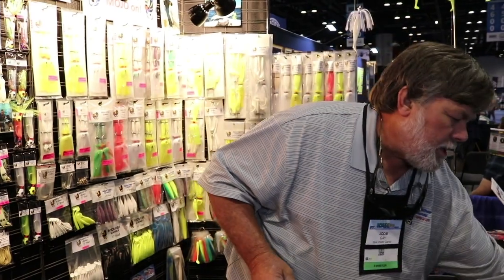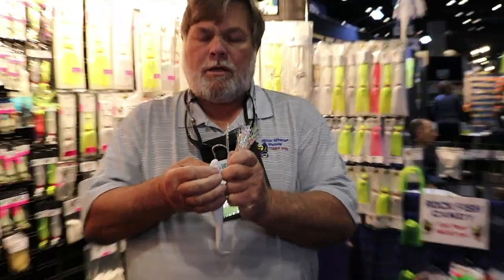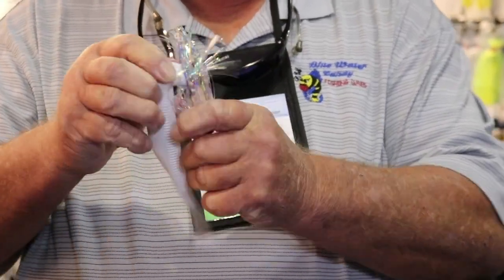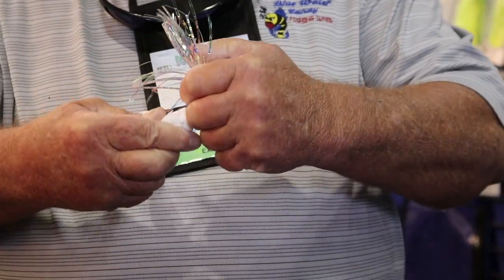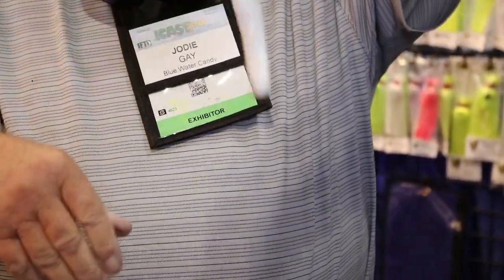I'll show you how to rig this guy on a cobia jig here. This is one of our all-mylar cobia jigs. We just get him started and run him right on up there on it. Get it centered, bring it out the top. There we go. And that's how he looks rigged out and ready to go.